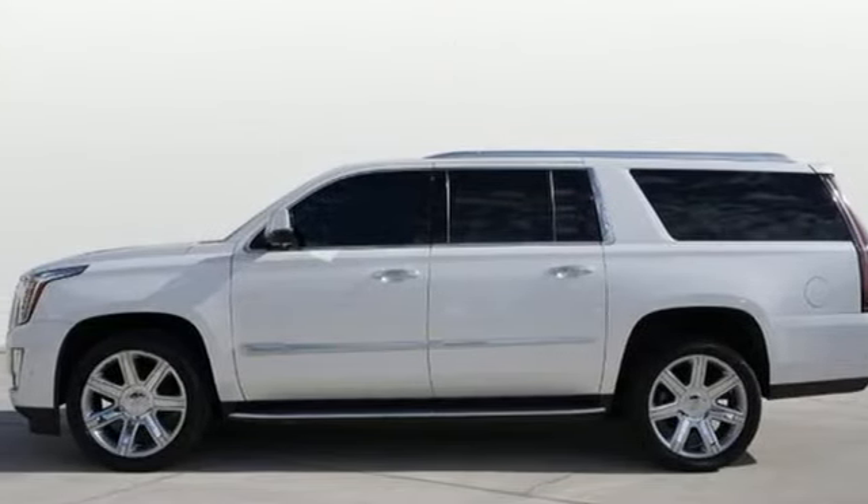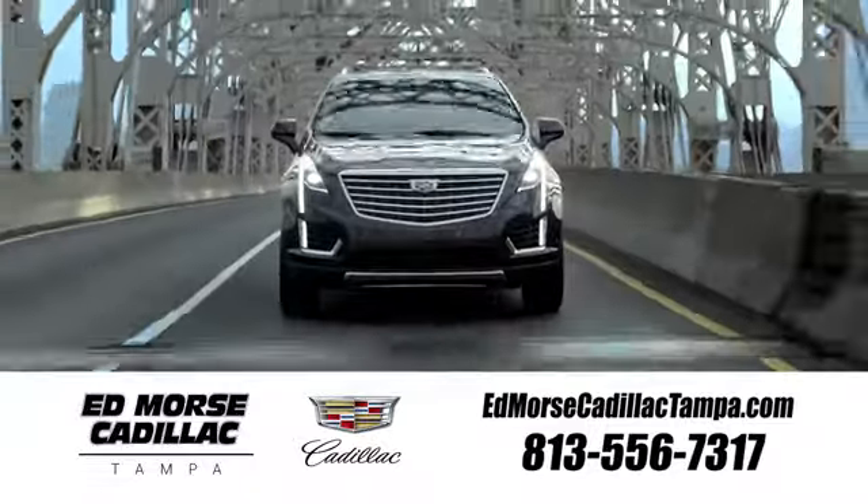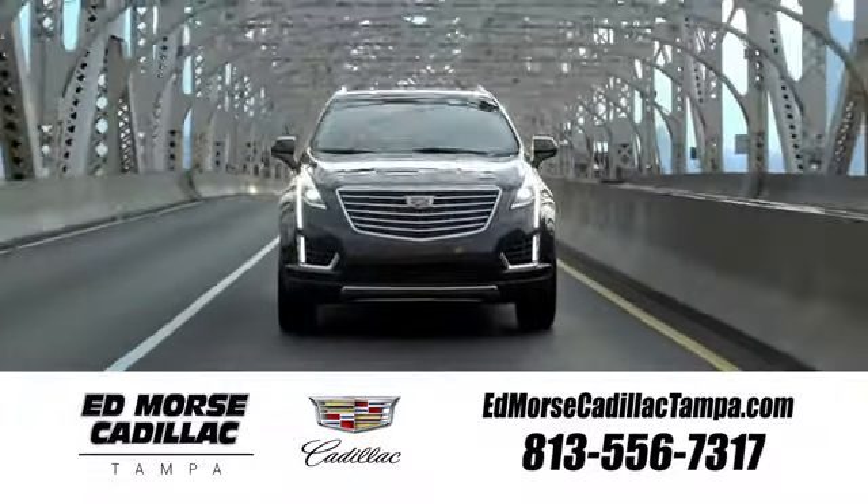Hurry in today and see it for yourself. Visit our website at edmorsecadillactampa.com or call us today. For value and for service, it's Ed Morse!